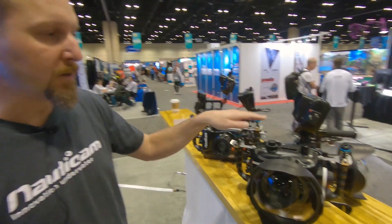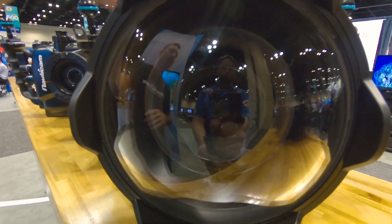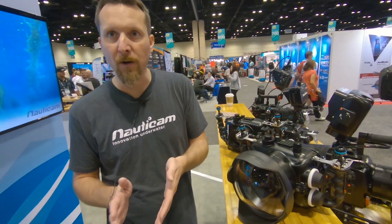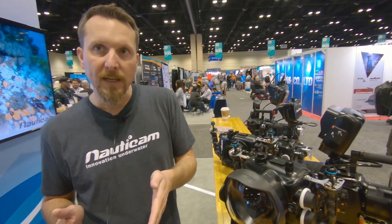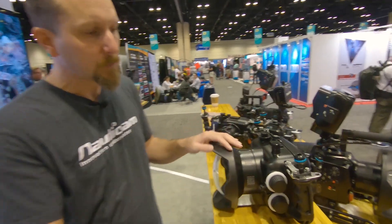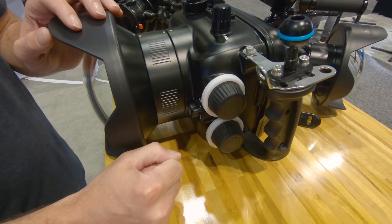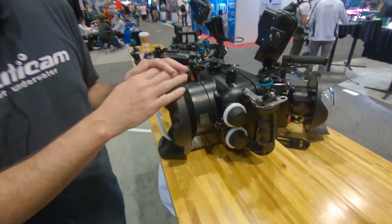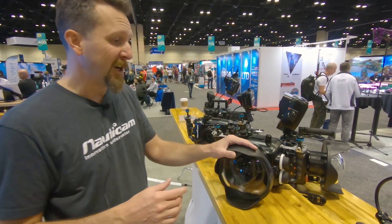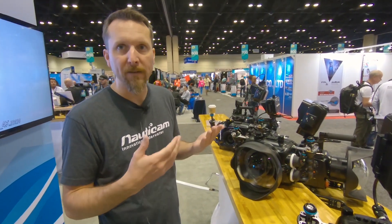Just a little while ago, Blackmagic released another version — the 6K version, the Pocket Cinema Camera 6K. This features an EF lens mount, so it joins our N120 system. If you're moving from a 5D Mark IV or already have another Canon N120 system, your ports and lenses are all going to carry over. One cool addition is we've added cinema-style focus and zoom knobs. The only thing you'd have to change is moving to the cinema gear set, but this will really allow you to get nice cinematic focus and zoom pulls while shooting — in 6K, or if you want, in 4K at a higher frame rate as well.